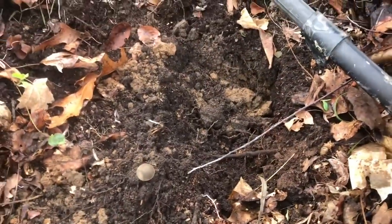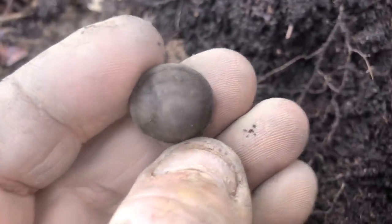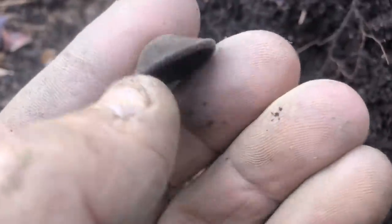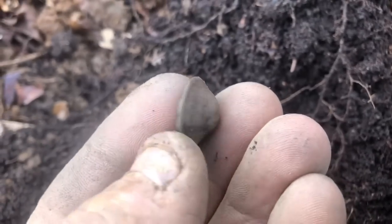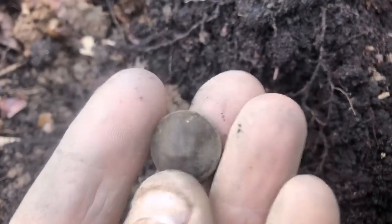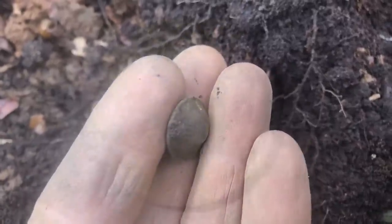I just got a solid 82-83 signal right up at the base of this tree, and I think it might be a convex button. Check it out — it looks like it has something on it. You can see how it's real recessed. It's a convex button — nice early button, possibly something off a soldier's uniform. I'll have to let Wayne check that out.